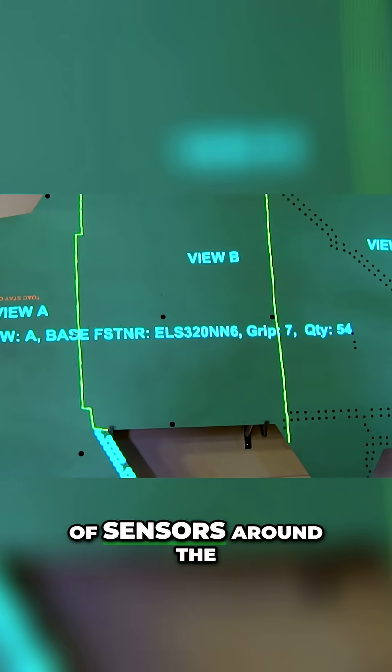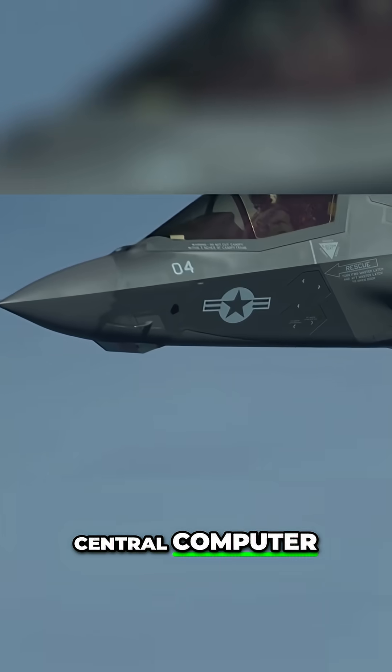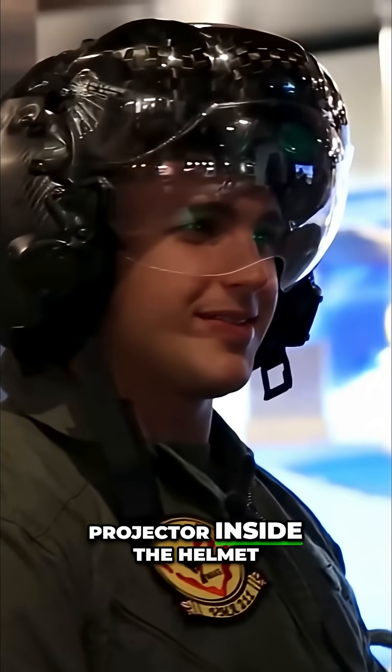Information from a suite of sensors around the plane feed into a central computer where it is processed and displayed through a projector inside the helmet.